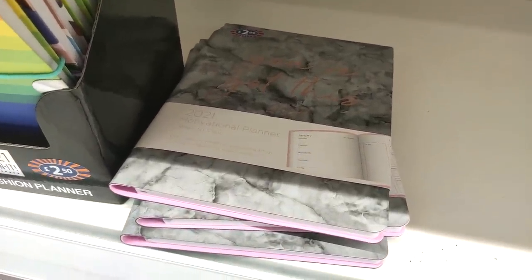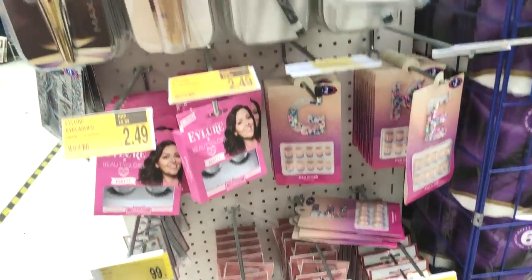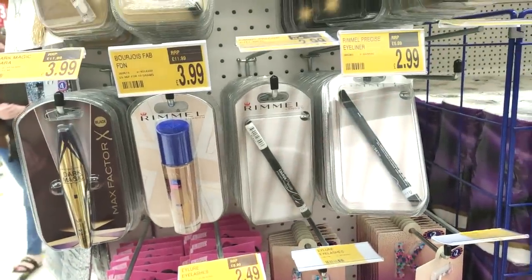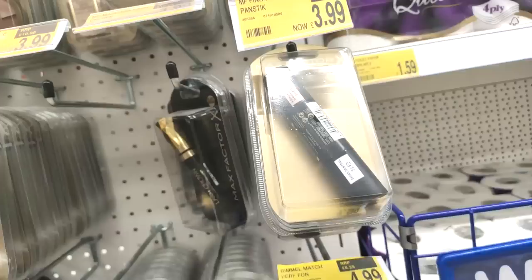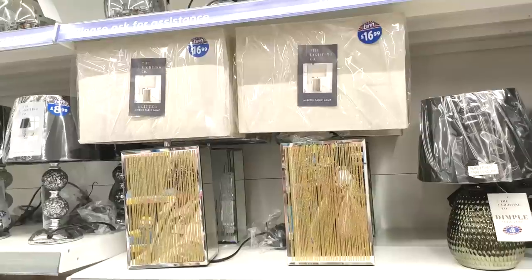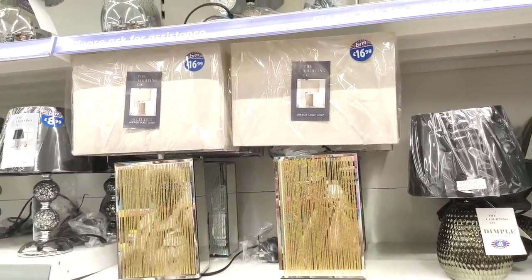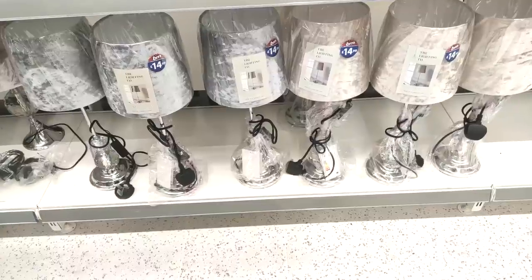They started getting in their 2021 planners, which is very early, but they did have some nice ones. Just showing you very quickly the makeup bits — quite similar to what they've had before, so a lot of Rimmel, a lot of Max Factor. But as I always say, they are really good prices — about half the price of Boots or Superdrug.